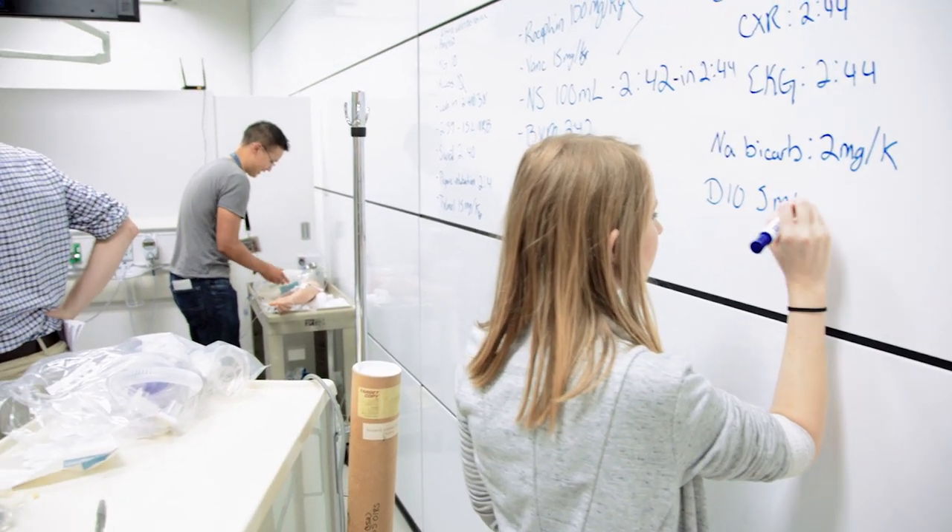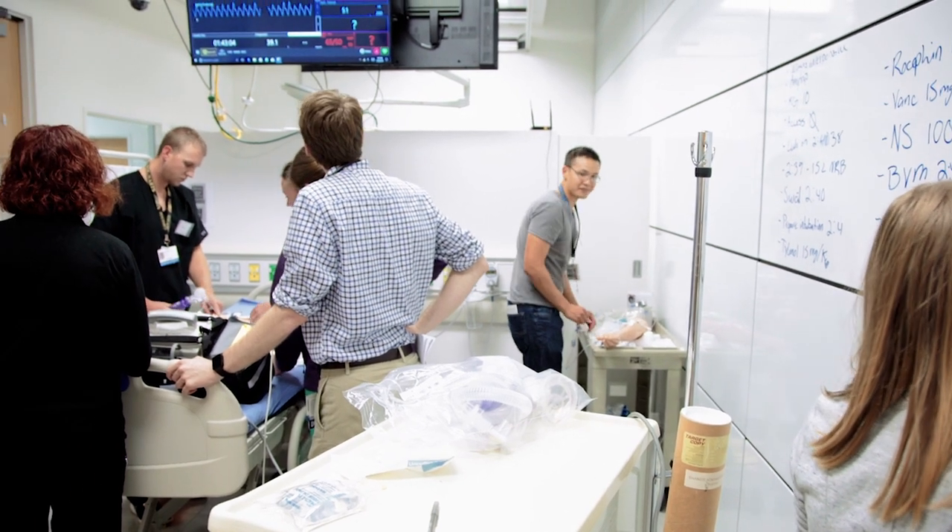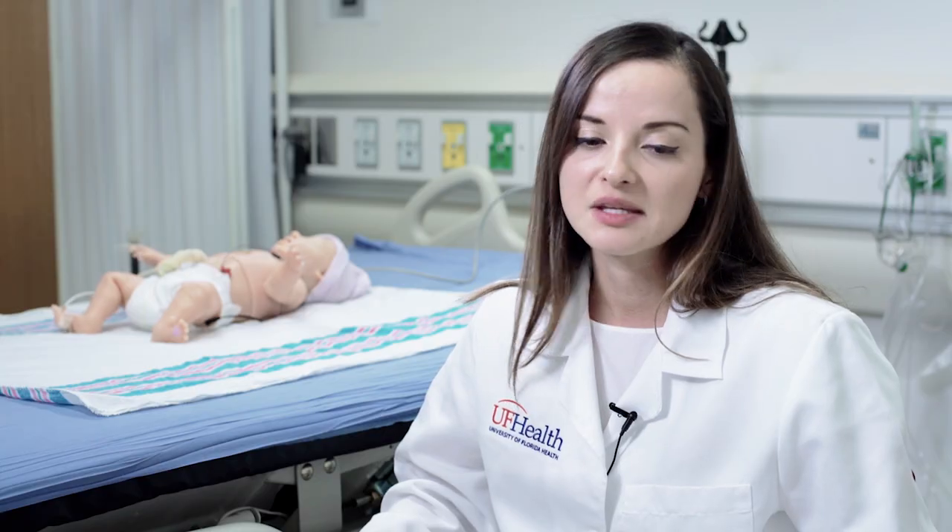Simulation-based education is currently one of the most important features in medical education. It gives you, as I said before, an opportunity to evaluate your students in a way that is not threatening to their confidence or threatening to the patient, and you can go over, step by step, the way they are treating the patient.